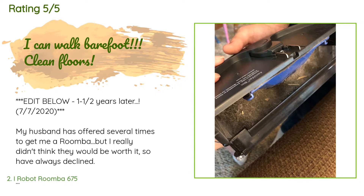A customer said: My husband has offered several times to get me a Roomba, but I really didn't think they would be worth it, so have always declined. Enter the Roomba 675, which yes, I was offered to review through Amazon's Vine program, but that doesn't mean I have to give a glowing report. I actually passed it by three times before saying, eh, why not? Since I expected to be unimpressed, I'd be the perfect person to try one out. Our family immediately named her Hazel, and after several hours of hard work, I have no qualms about keeping her.